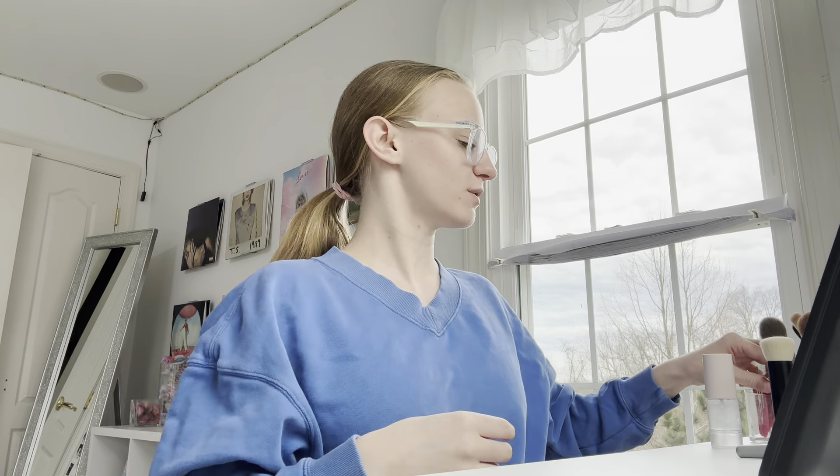Hi guys! Welcome back. So today I'm gonna be doing my makeup. It's like a natural glam type day, like just my regular everyday makeup kind of, but my regular everyday makeup is like pretty natural. So that's what we're gonna do today.